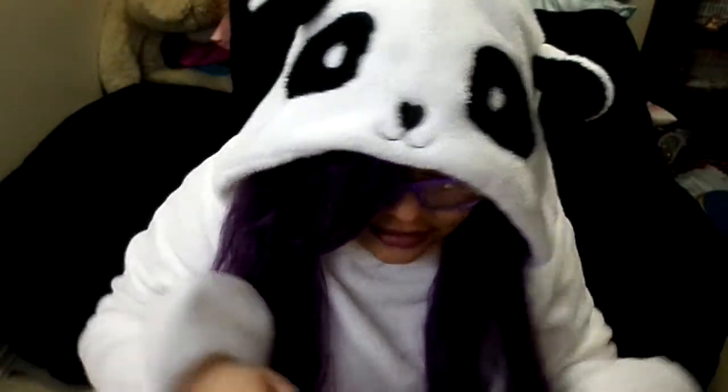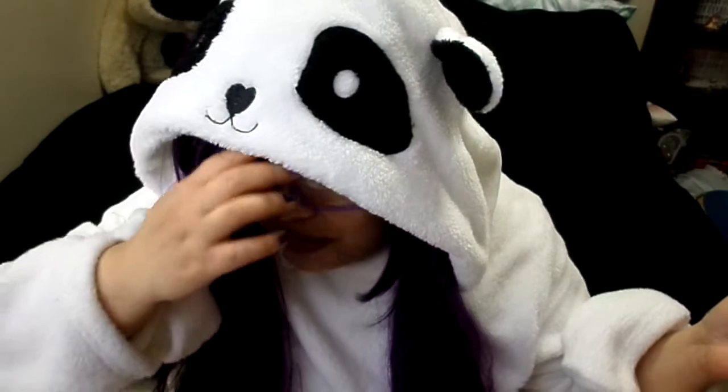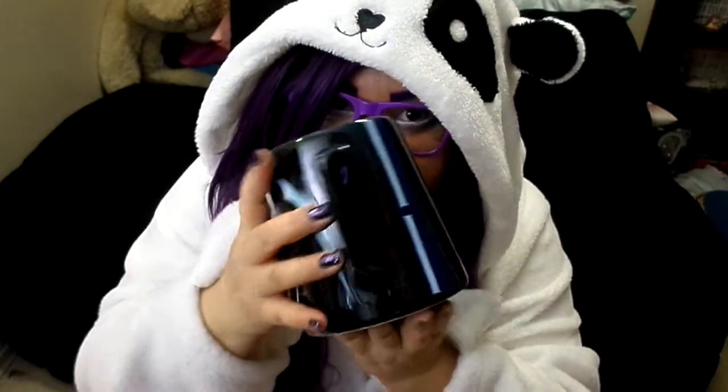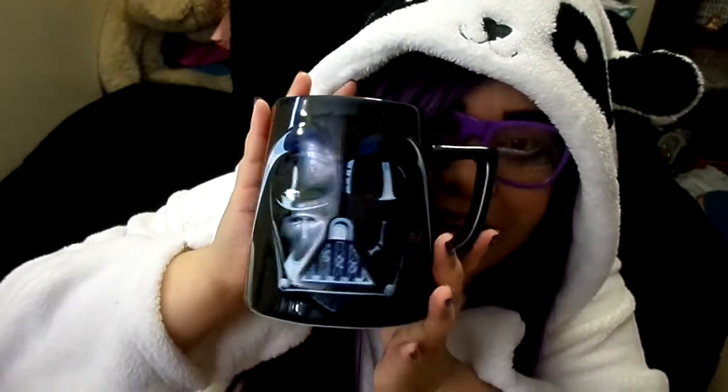I also posted up my really nerdy cup collection which shows all of the cups that I have — whether it's Disney, anime, or just random cuteness. I have more to add to that collection, so let's start off with this baby right here: Darth Vader. Look at that. And it's huge — you guys know that I like my cups huge.